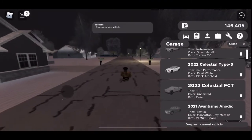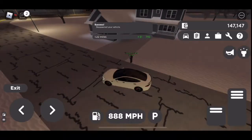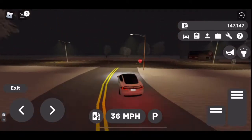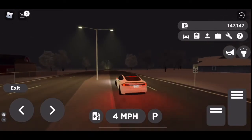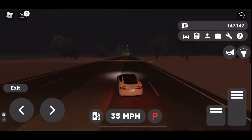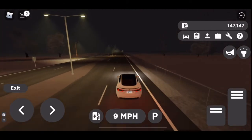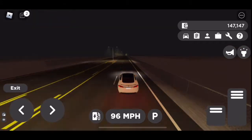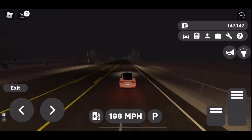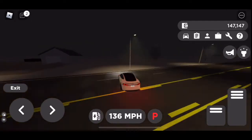So now we are going to test out the 2022 Model S. I'm trying to make this video quick because I do not have enough iCloud storage. This Tesla can go pretty fast — almost 200 miles per hour — which is amazing.